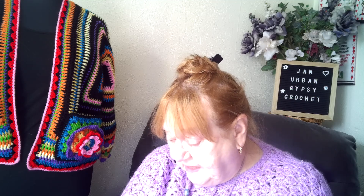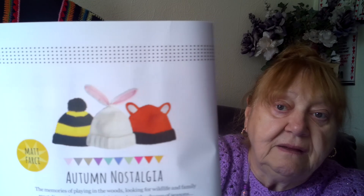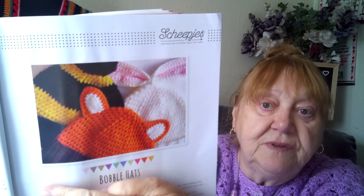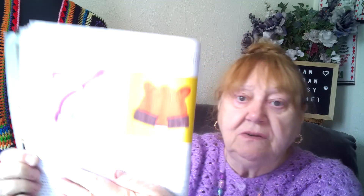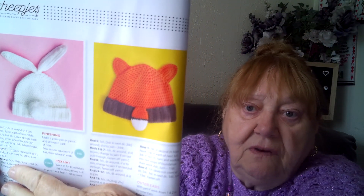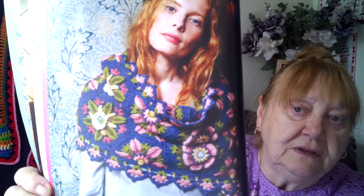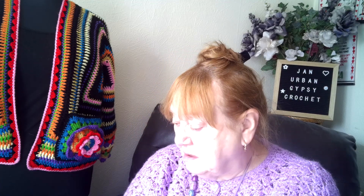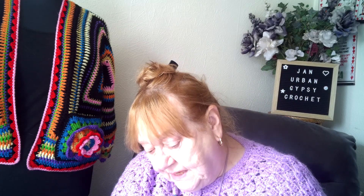We've got little bobble hats for kiddies — a picture of them there, then a bigger picture, and then the other side showing they've got a little tail on the fox. That pattern is in the magazine. There's more about the ongoing crochet-along that's been a recurrent theme through each issue. This month's is called Anemone.